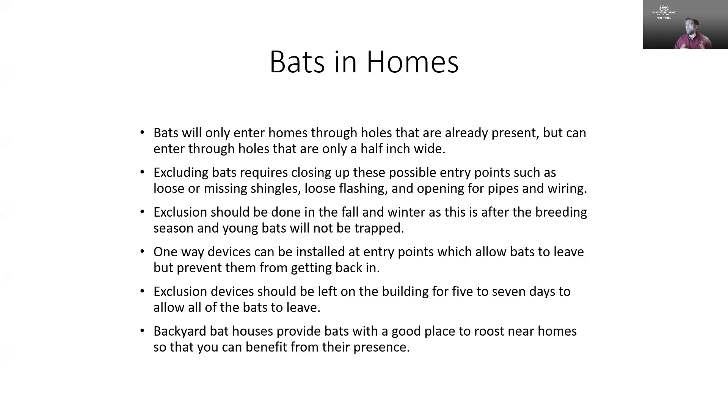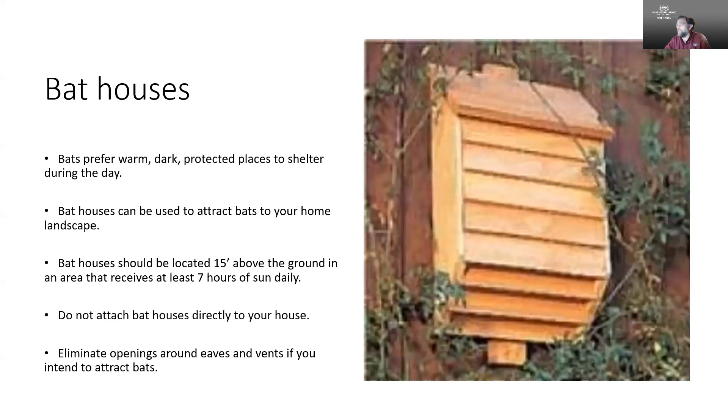If you have bats that have decided to set up shop in a birdhouse, it's perfectly okay to leave them there — I certainly wouldn't want to try to disturb them. They may be feisty and you may have young bats in there, and moving them would be harmful. I would not recommend moving them at all. Constructing bat houses is relatively easy to do; we've done several workshops here in South Mississippi where we quickly construct some.